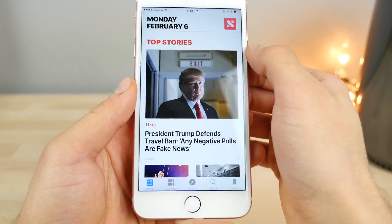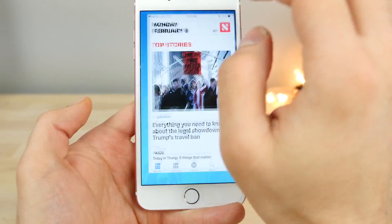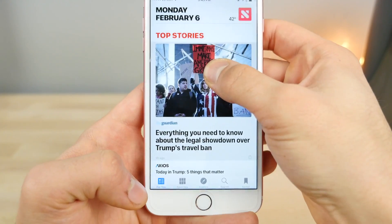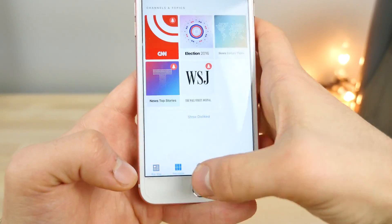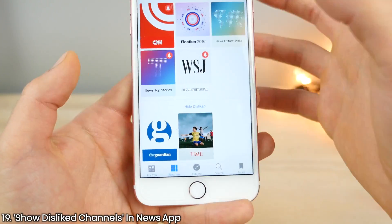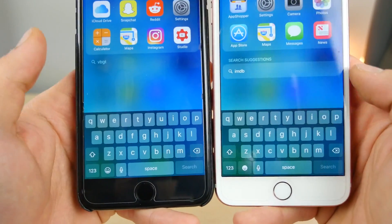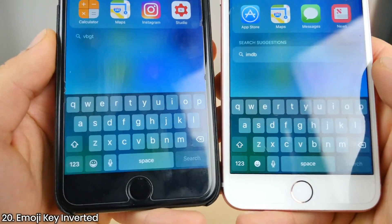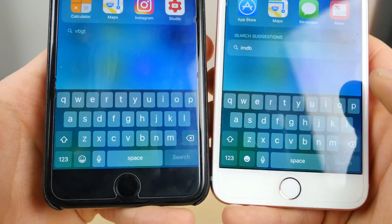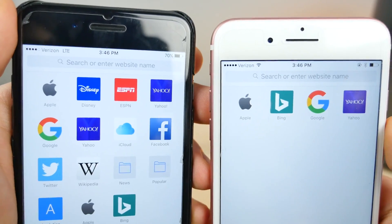In the News app, there's a new change — and notice it also has a black splash screen. In your Favorites, if you've previously disliked a certain channel, there's now a new option to show disliked channels, so you can re-like them from in there. On the keyboard, the emoji key is inverted — previously it was just a stencil outline, now it's actually filled in. That's the only key that's changed.